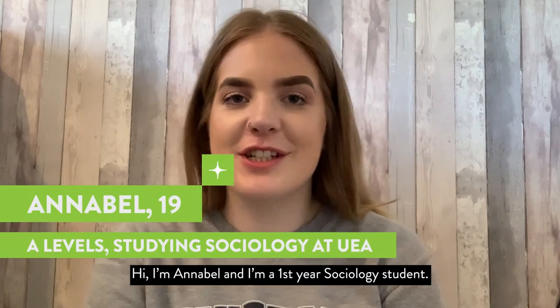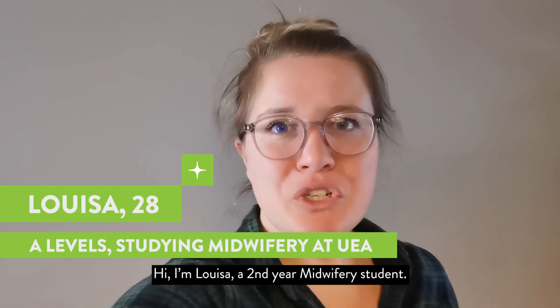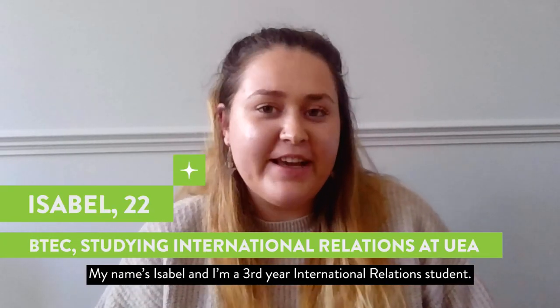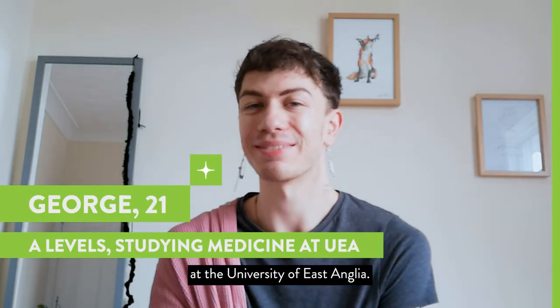Hi, I'm Annabelle and I'm a first year sociology student. Hi, I'm Louisa, a second year midwifery student. My name is Isabel and I'm a third year international relations student. My name is George and I'm a fourth year medical student at the University of East Anglia.